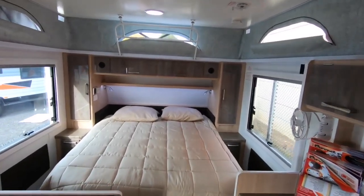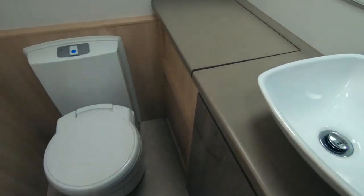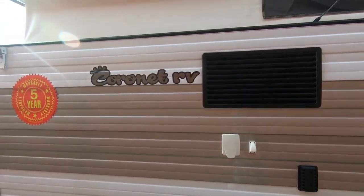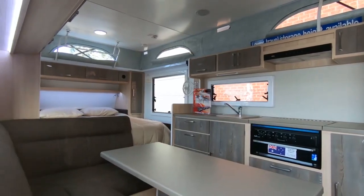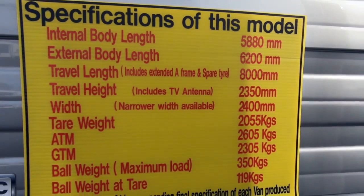Inside you've got the queen bed up front, and a washing machine is an option as well. You can go with an L-shaped dinette or a cafe-style dinette. It even comes with Finch ducted air conditioning and 12-volt Swift floor heating. On the inside it's about 5.8 metres internal with a width of 2.4 metres. The tare weight starts at 2,150 kilos for a tandem axle van with the ensuite.